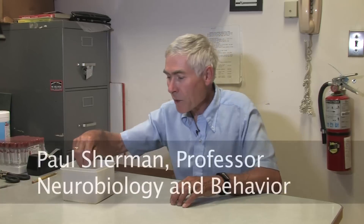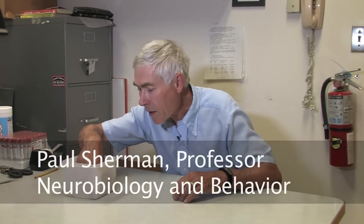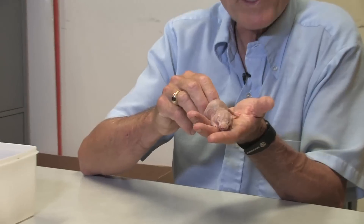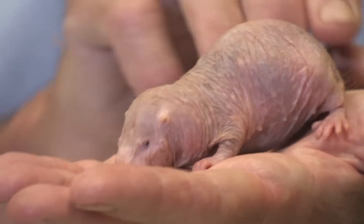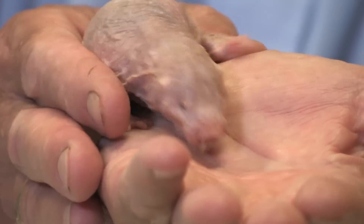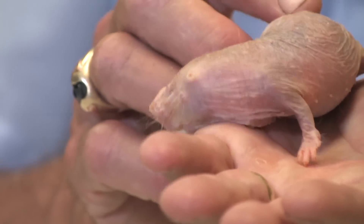Let me start by showing you a naked mole rat. I have one right here. This is a female — a 27-year-old female. I want you to take a good look at this little animal to see her remarkable physical features.